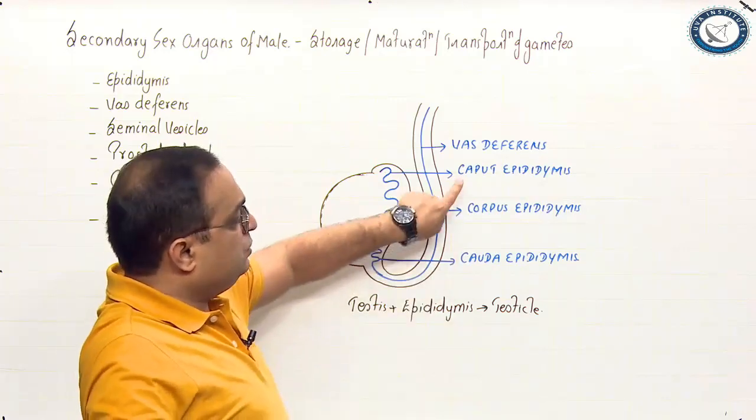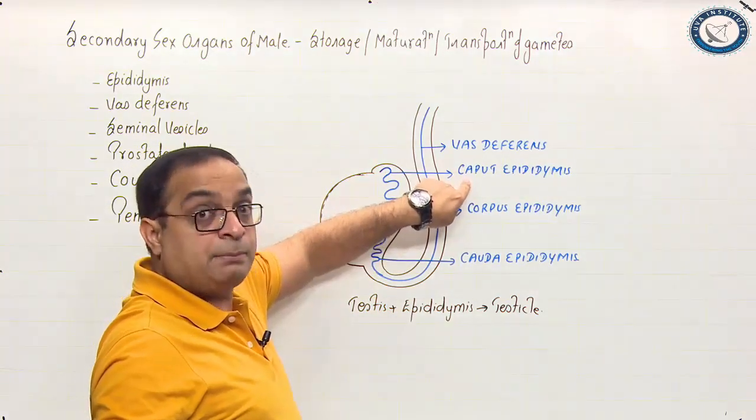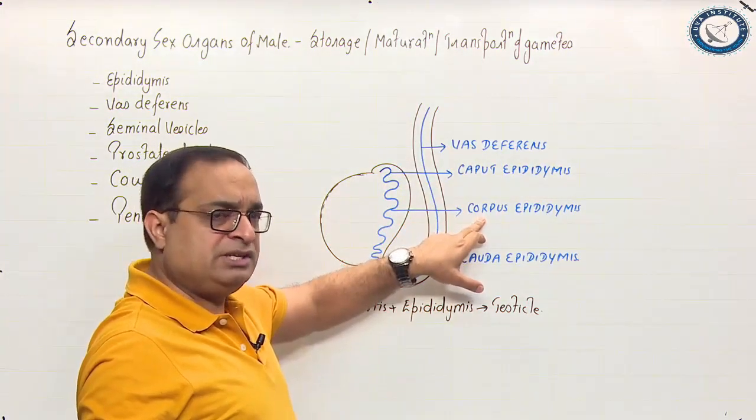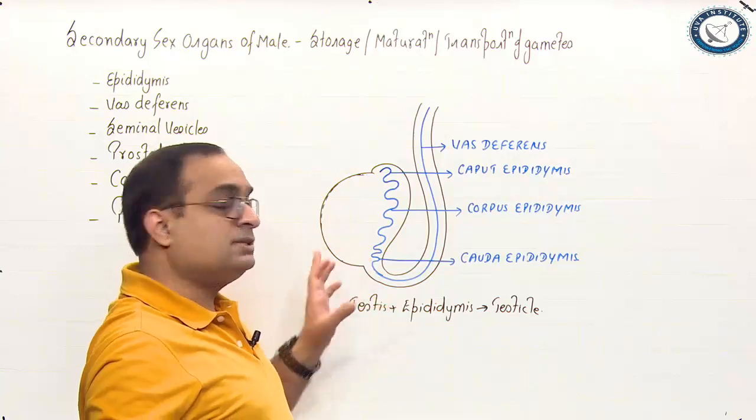The epididymis is differentiated into three regions: caput epididymis is the head region, corpus epididymis is the body region, and cauda epididymis is the tail region.